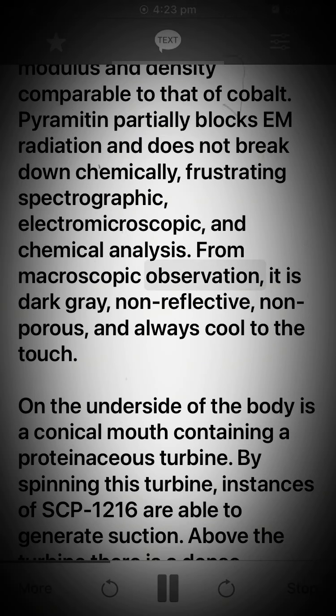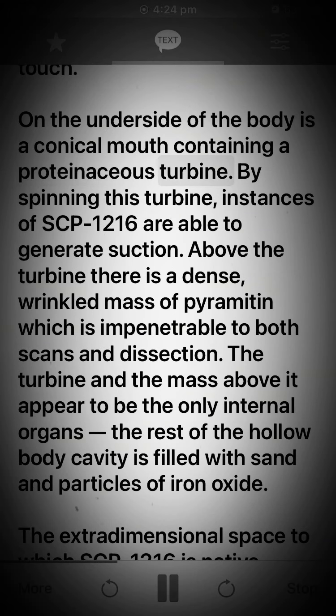From macroscopic observation, it is dark gray, non-reflective, non-porous, and always cool to the touch. On the underside of the body is a conical mouth containing a proteinaceous turbine. By spinning this turbine, instances of SCP-1216 are able to generate suction. Above the turbine there is a dense, wrinkled mass of pyramitin which is impenetrable to both scans and dissection. The turbine and the mass above it appear to be the only internal organs.